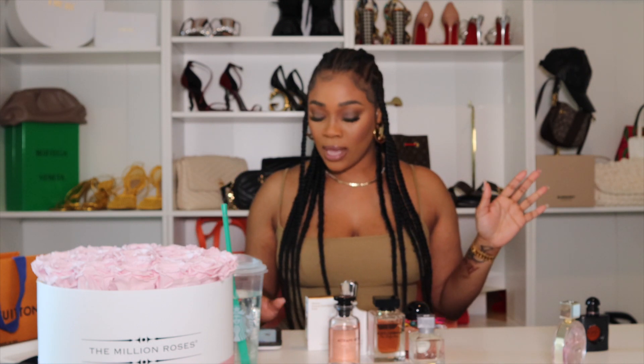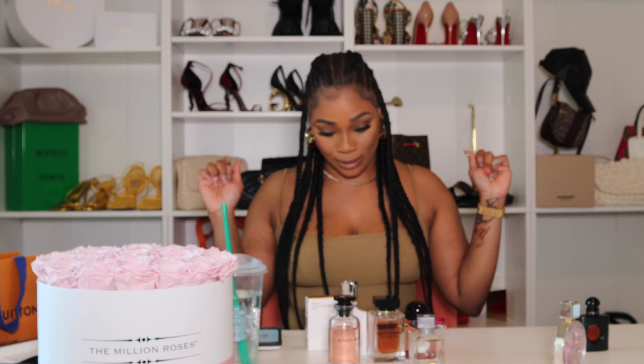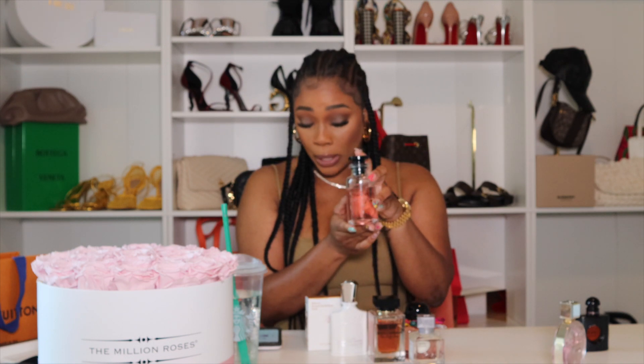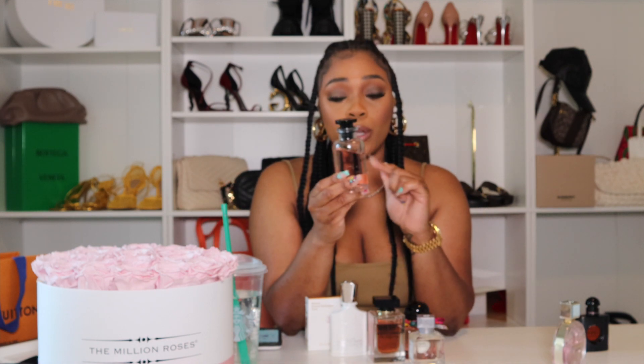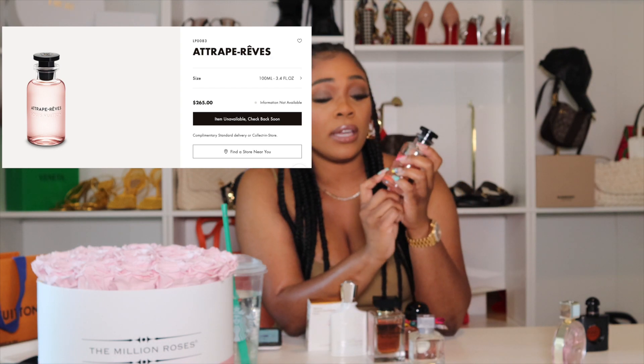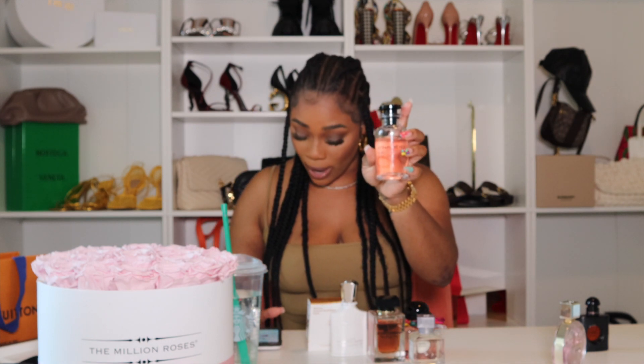Next up — this was also a birthday gift. This is the Louis Vuitton — I believe it's called Attrape-Rêves, I'll put it on the screen. These bottles are actually refillable, so when you're done you can refill at a discounted price since you already have the bottle. It's even engraved — my cousin got my initials engraved on it as a birthday gift.